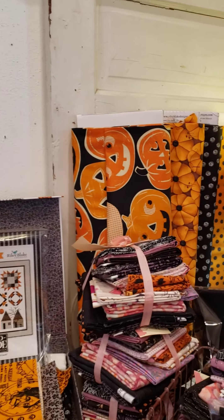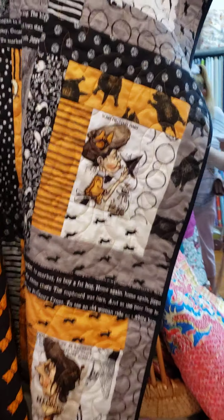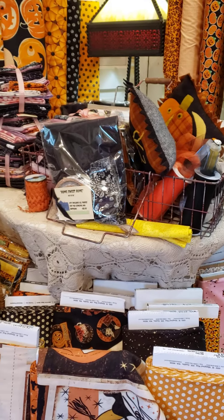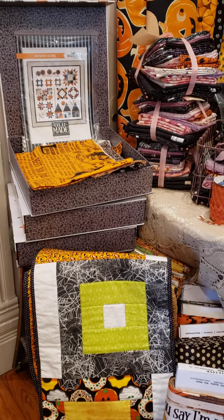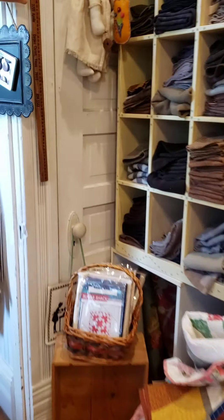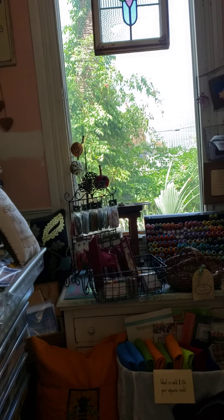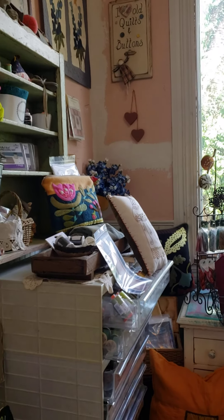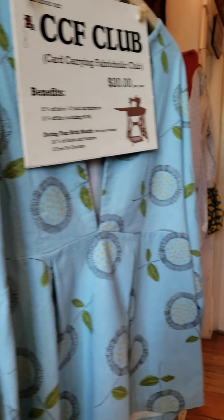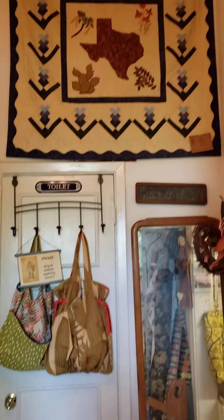Some Halloween fabric. I like this quilt. I want to ask them for the animal prints. Find the video and ask them if they have more animal prints. There's another room. Ribbons.